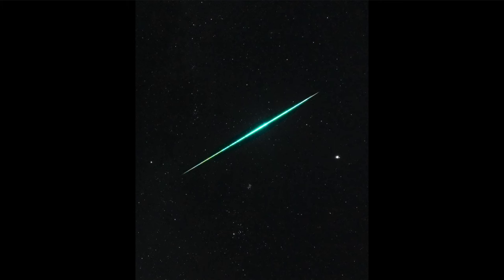We actually see those two close together here — we see the Geminid meteor through the center and Jupiter a little bit off to the right of the image, and of course a number of more distant stars, much farther away than either of these two.